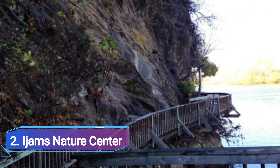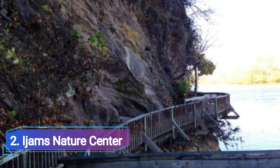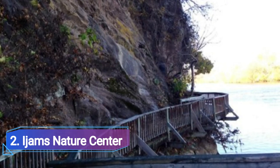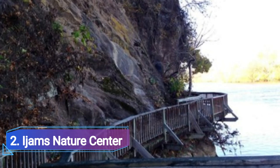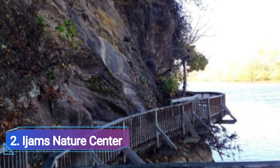2. Ijams Nature Center. Residents of Knoxville have been visiting this vast animal preserve for more than a century. Harry Ijams, who had a vision for a bird sanctuary, founded the center. It has evolved into a comprehensive reserve with an environmental learning center over time.